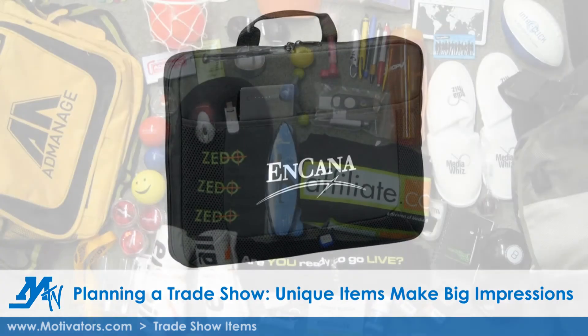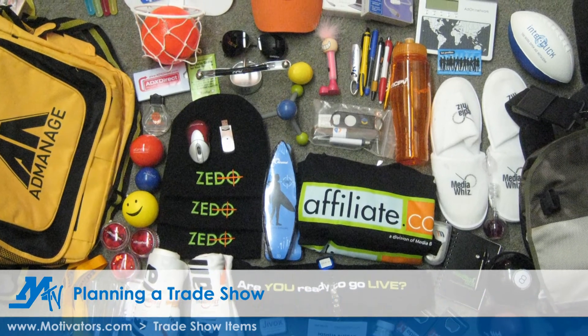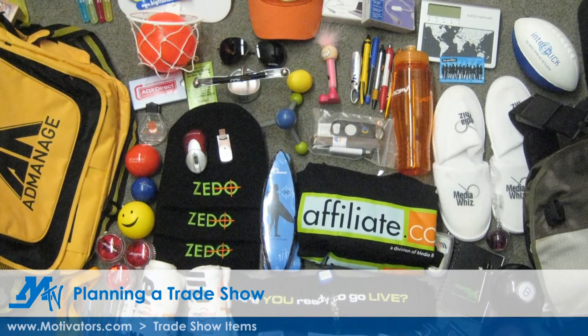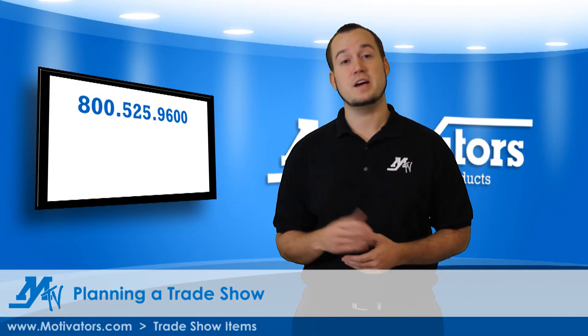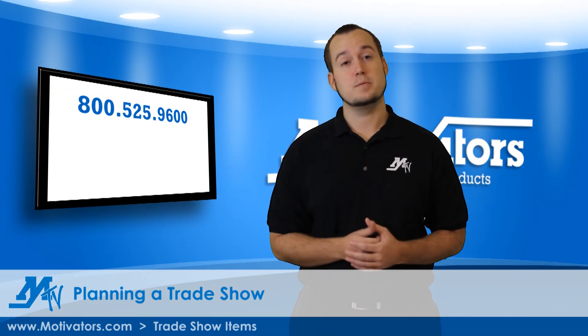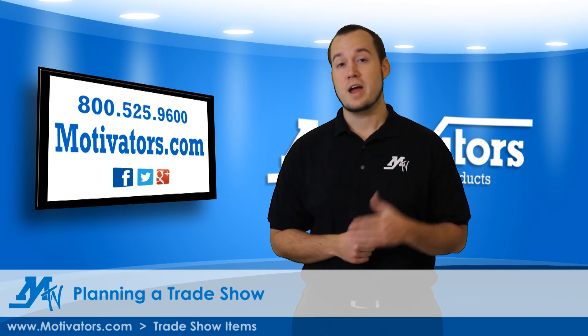Remember to cater your promotion to your target audience, and depending on your business, virtually anything can make an effective trade show giveaway. For more tips on how to make your trade show experience a successful one, call us at 1-800-525-9600, or you can visit us at www.motivators.com and check us out on Facebook, Twitter, and Google+.